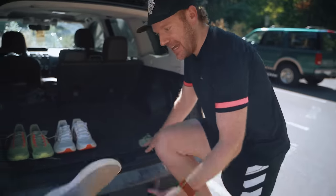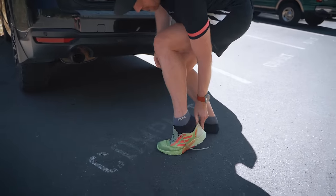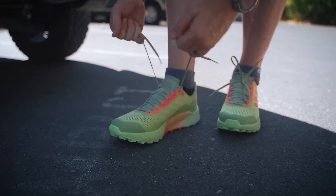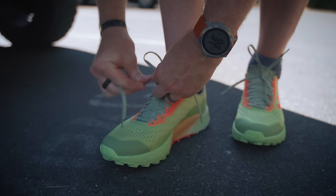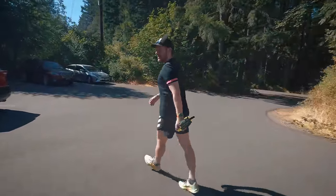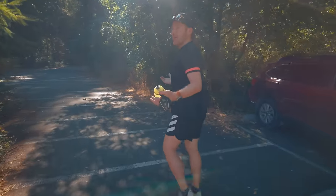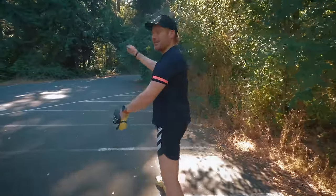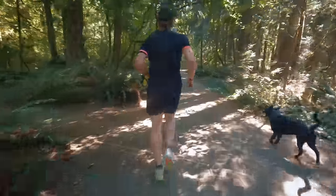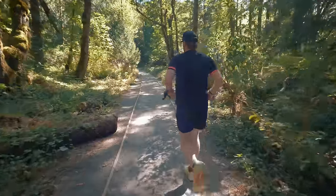Let's get these bad boys on. Adidas trail shoes right out of the box are always so stiff — they take so much break-in. The Flow 2 already falls into that same category. One thing that always bugs me: trail shoes these days that don't have gusseted tongues. This does not have a gusset on either side. All right, first few steps — classic parking lot test. Yeah, they're stiff for sure right out of the box, but that is the point of Trail Tested.